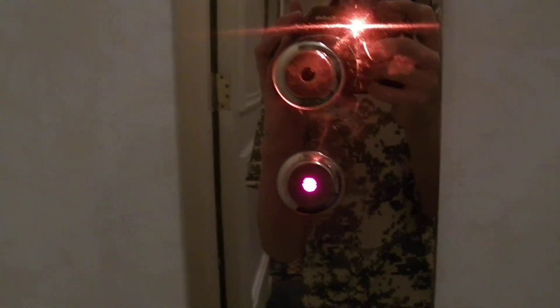This is another elevator at the Washington Duke Inn on the Duke University campus. These are different buttons here and they're pretty good.